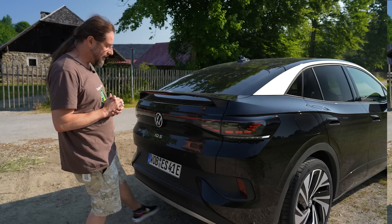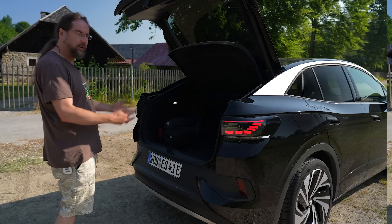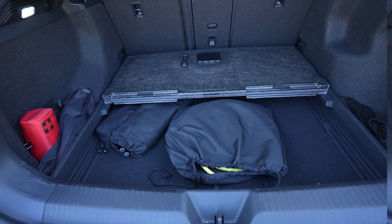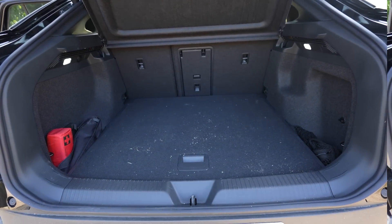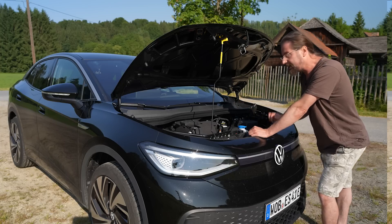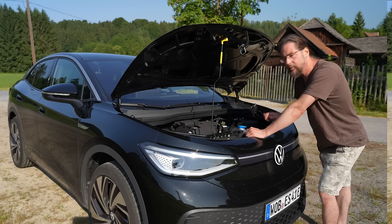The trunk has an amazingly easy open function where you just use your leg, and even when the car is locked it works as long as you have the key in your pocket. The trunk overall is really big — you have a second floor underneath, and that piece you can even take out. There's a 12-volt outlet and two lights, one on each side, and a ski hatch. A lot of EVs have a frunk — a trunk in the front — but the ID.5 does not; in the front there's nothing except for putting in washer fluid.